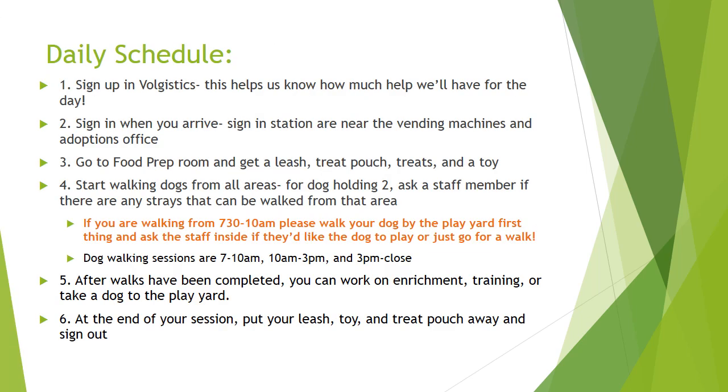Here's what a daily schedule of a dog walking volunteer might look like on any given day. The first step is to sign up in Volgistics. It's really helpful when we know how much help we're going to have ahead of time, so this is a really important step. You'll also want to sign in when you arrive for your volunteer shift. There are two sign-in stations, one near the vending machines and one near the adoptions office. First you'll want to go to the food prep room and get a leash, treat pouch, treats, and a toy.